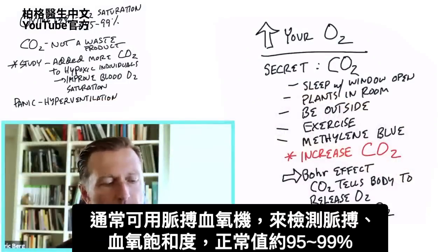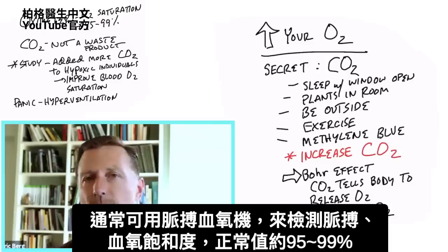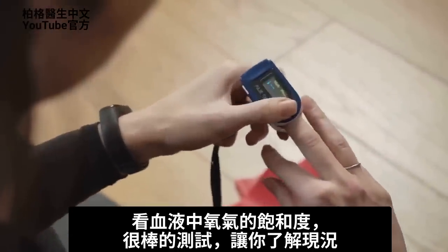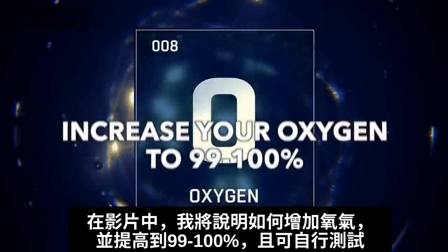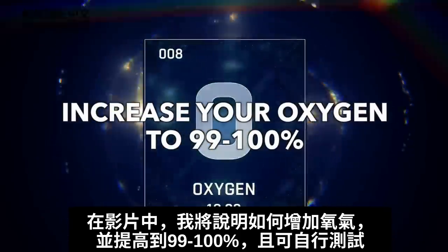You can usually get a pulse oximeter that checks your pulse rate and oxygen saturation. Normally it should be between 95 and 99 — we're looking at how much oxygen is saturated in your blood. It's a pretty cool test. In this video, I'm going to show you how to increase the oxygen and raise it up to 99 or even 100, and you can do this test on yourself.